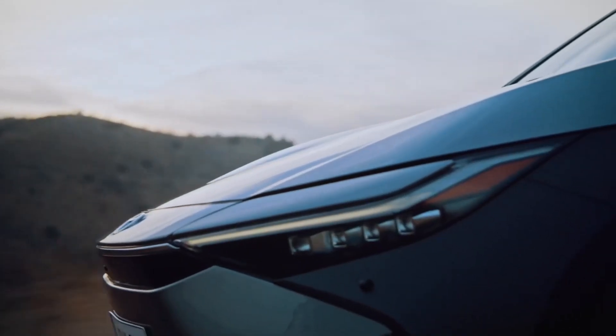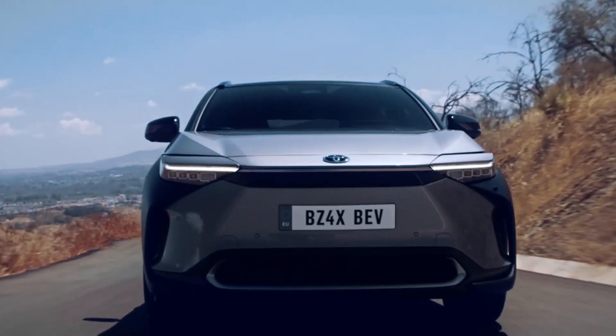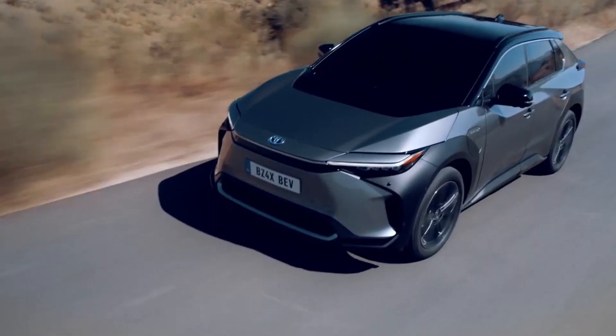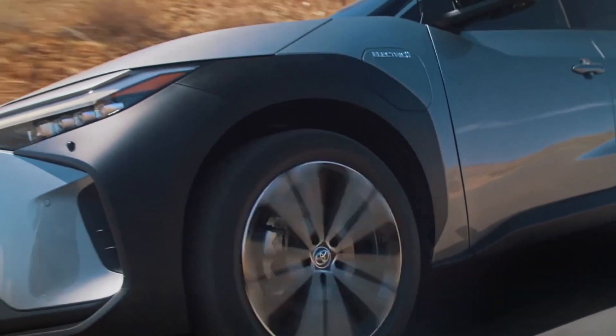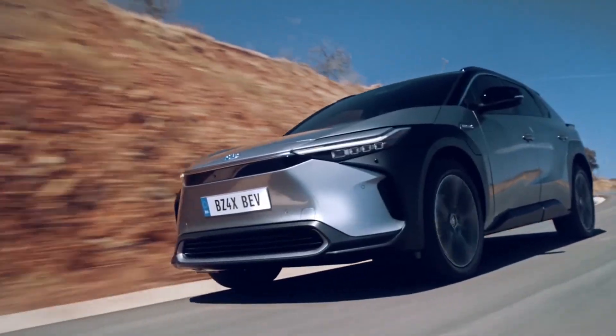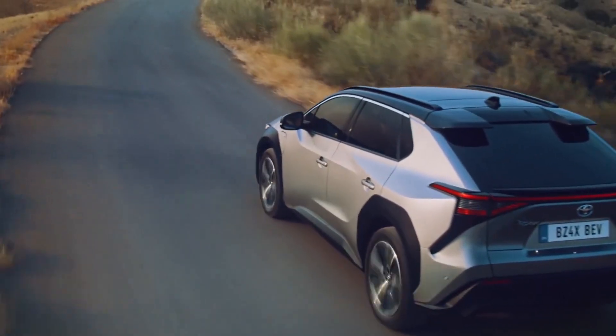You might wonder what BZ4X stands for. BZ stands for Beyond Zero, which means it will help conserve the environment by reducing carbon footprint to zero and going beyond to create a net positive impact. 4X refers to the drive configuration. Toyota will refer to its battery electric vehicles with zero emissions under this naming scheme.